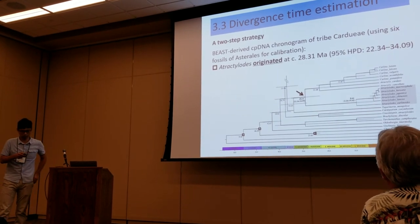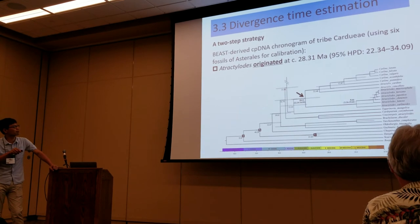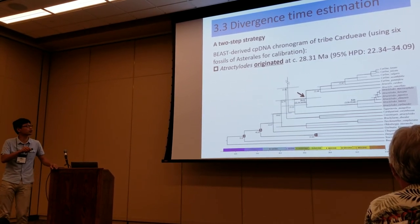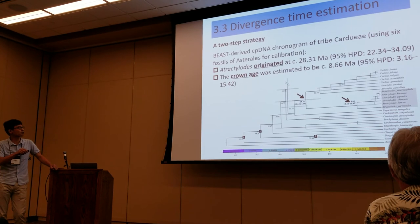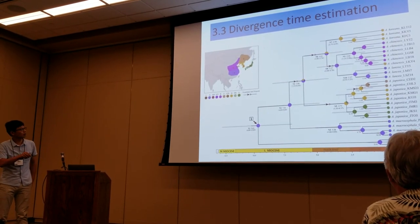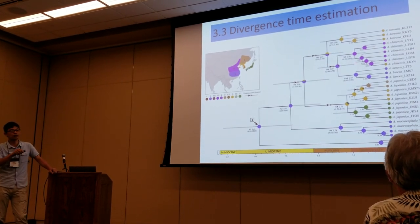For divergence time estimation, we used a two-step strategy. We first placed our data in the big tree of Barry's dataset and figured out that Atractylodes originated at about 28 million years ago, and then started to diversify at 8.7 million years ago. Using this date as a calibration, we were able to estimate the origin and diversification time for all the clades within this genus.